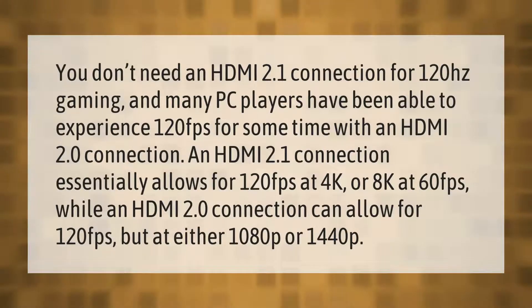You don't need an HDMI 2.1 connection for 120Hz gaming, and many PC players have been able to experience 120fps for some time with an HDMI 2.0 connection. An HDMI 2.1 connection essentially allows for 120fps at 4K or 8K at 60fps, while an HDMI 2.0 connection can allow for 120fps but at either 1080p